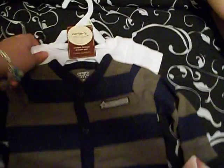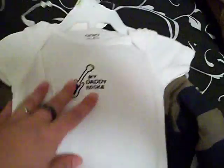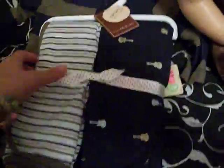First stop was Dillard's — they have a lot of good clearance stuff sometimes. I got this outfit. It's three-month size with little shoes on the feet. It says 'Mommy's Rockstar,' and it comes with a onesie that says 'My Daddy Rocks.' I also got matching swaddlers to go with it, so that'll be really cute. It's too cute to pass up.